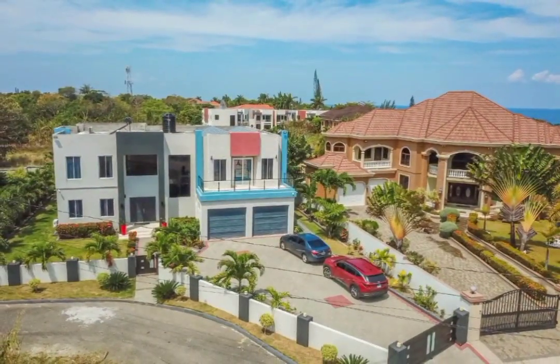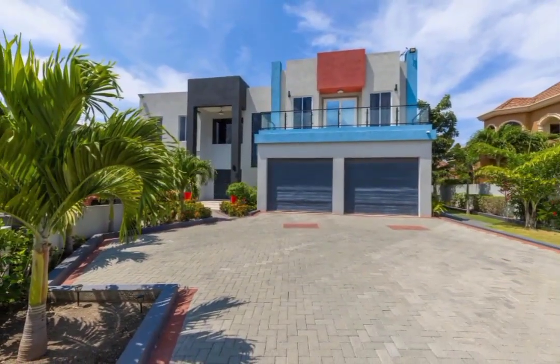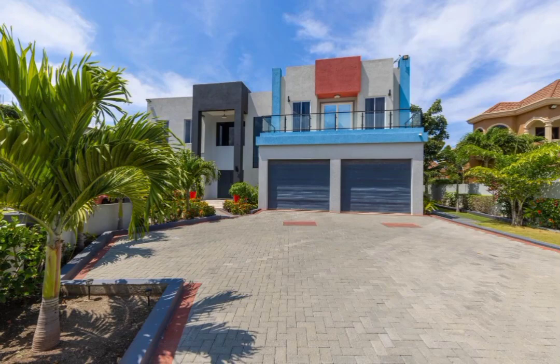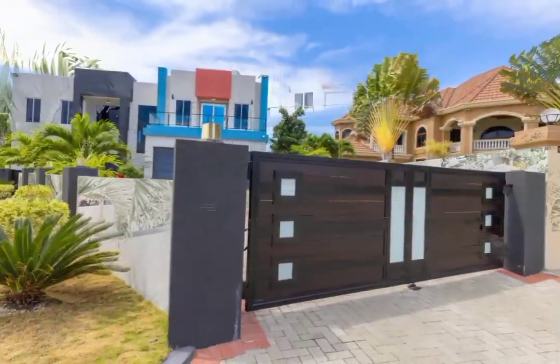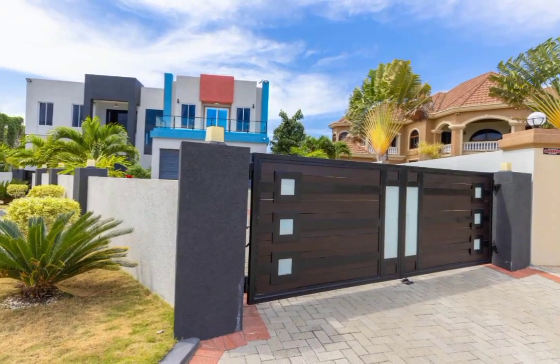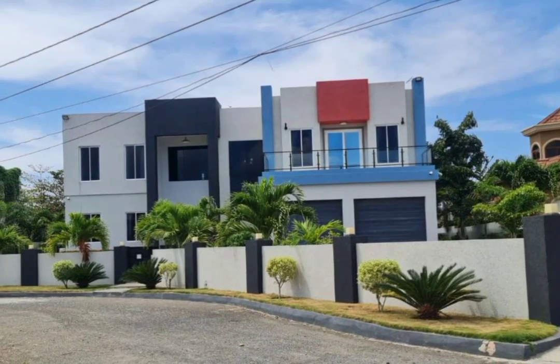The price of this exquisitely designed home is 1.4 million US dollars. If you're interested in this property, all the necessary information will be listed in the description box down below.